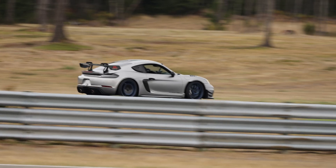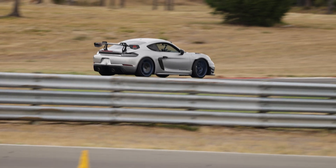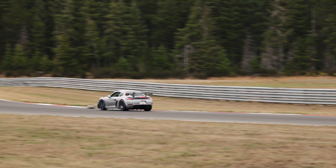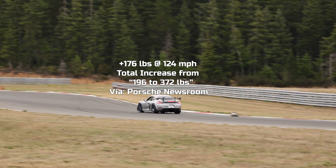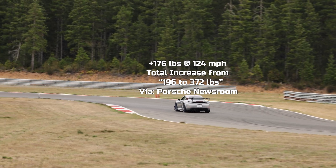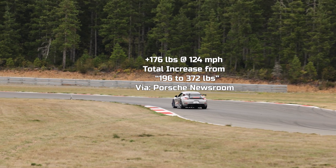All these components work together to double the car's downforce. At 124 miles per hour, the Manti kit adds over 176 pounds of downforce, bringing the car's total to over 372 pounds.